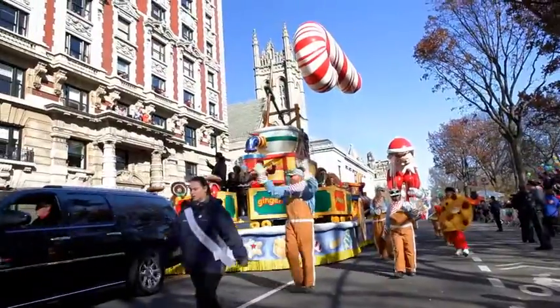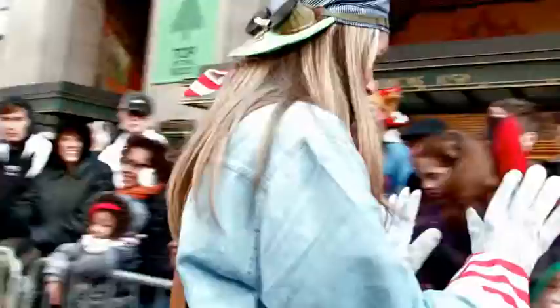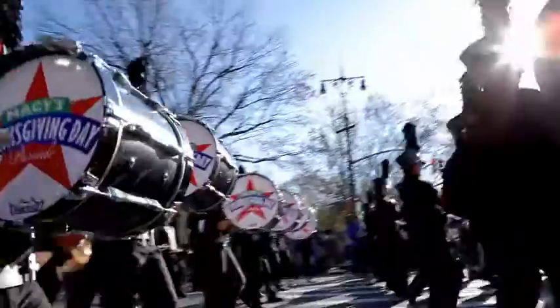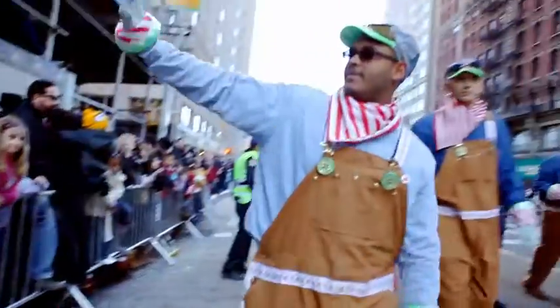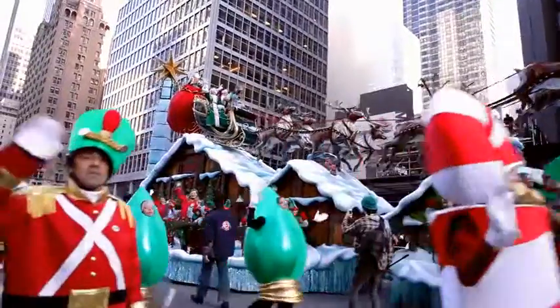I love the parade. My father used to take us every year when we were children to the parade. So to have the company that I work for represented at the parade is just amazing. The Thanksgiving Day Parade is one of the most amazing things that I've ever been to. It's just a great feeling — holiday spirit, feelings of being an American. You got a little teary there. You got me.